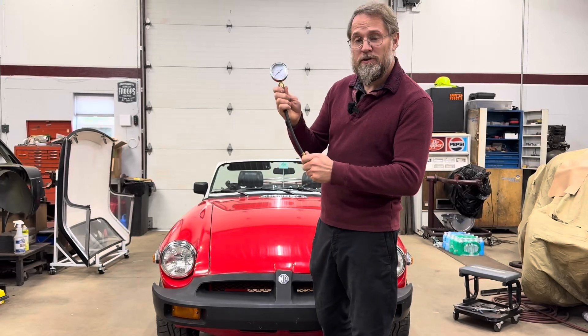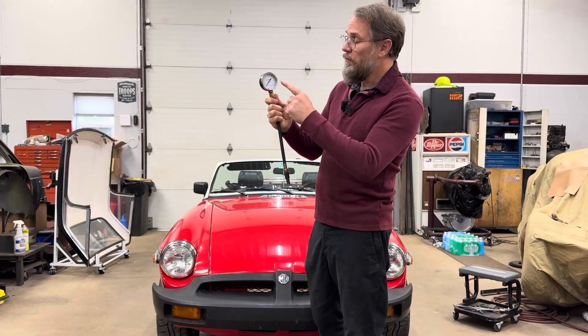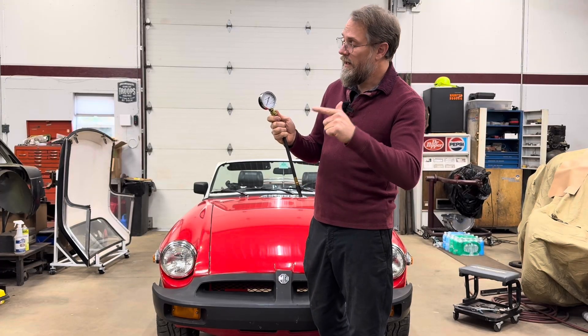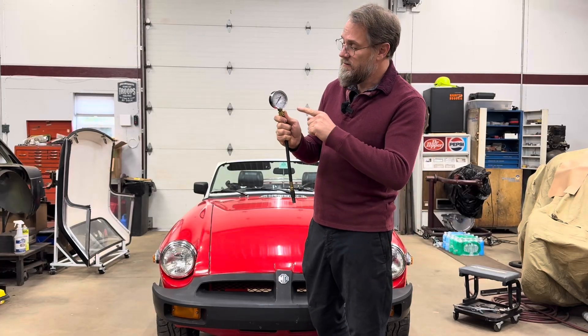So when you're testing the compression on your engine using one of these, does it really matter if you're holding the throttle wide open or not? Well today we're going to do a little bit of myth busting, UJC style, and we're going to test it to find out.